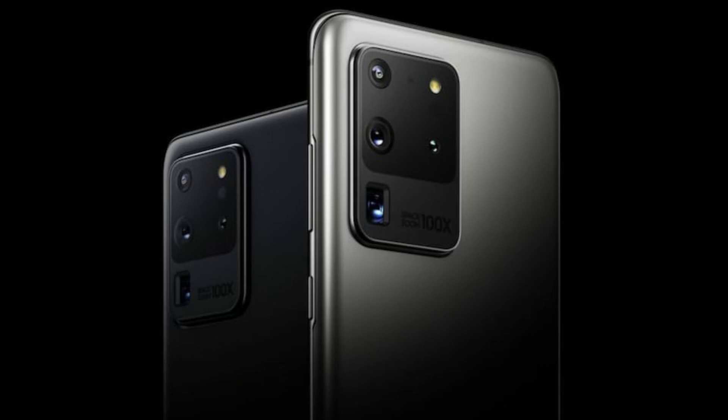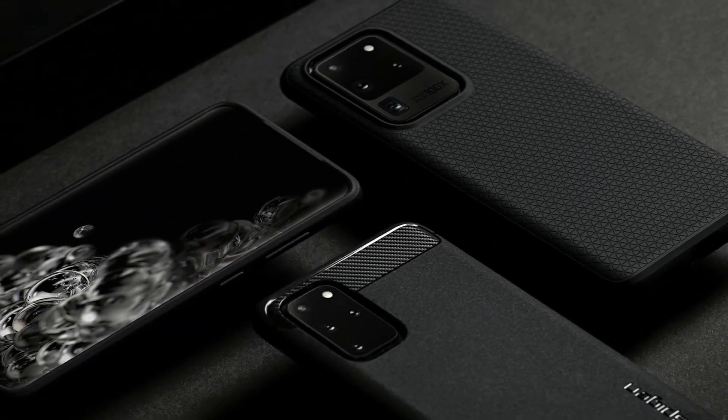Storage: 128GB or 512GB. Battery: 5000mAh. Rear Camera: 108MP + 48MP + 12MP. Front Camera: 40MP.